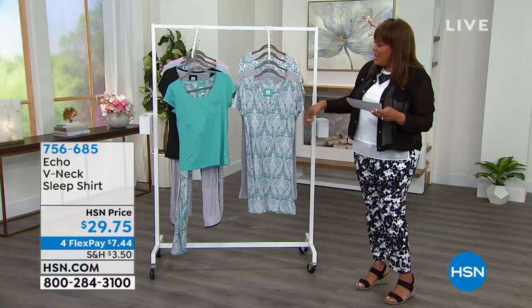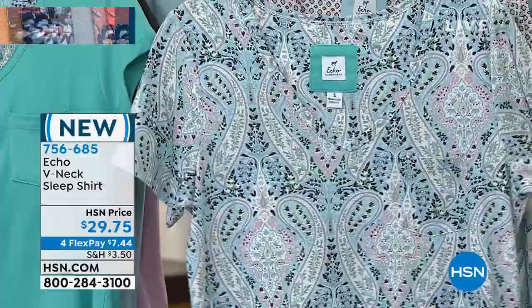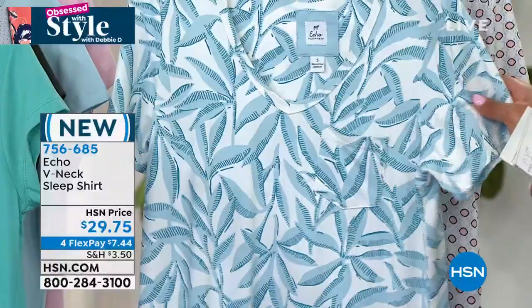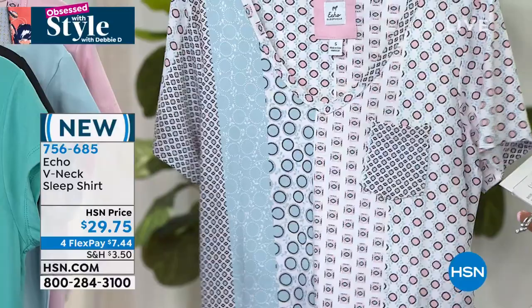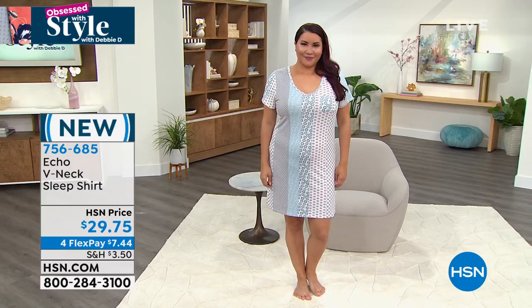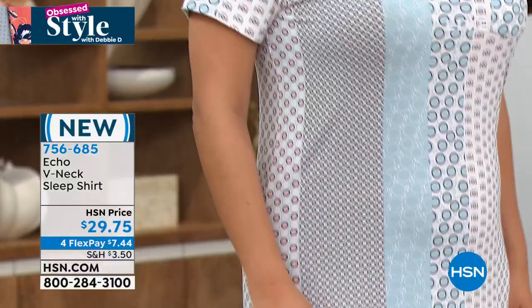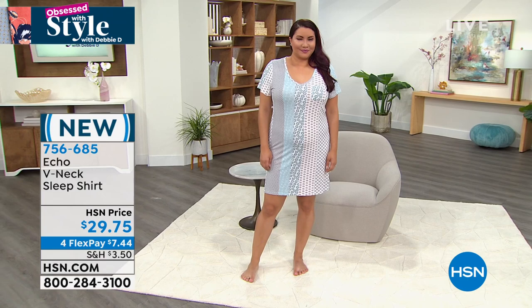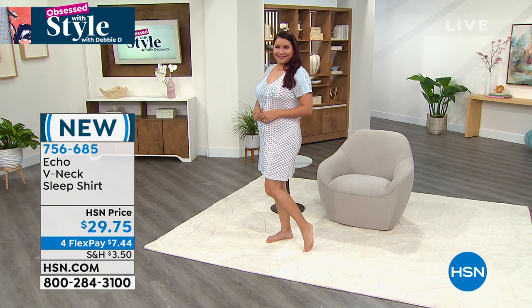Now we're going to the sleep shirt, which also comes in the same patterns. The Kelly Paisley has a beautiful V-neck. Then we have the mixer foulard with a little pink and blue, the Cayman island print, and a blue column with polka dots and squares — that's what Annette is wearing. Annette wears a size 12 and looks lovely. The sleep shirt also comes in small to 3X.